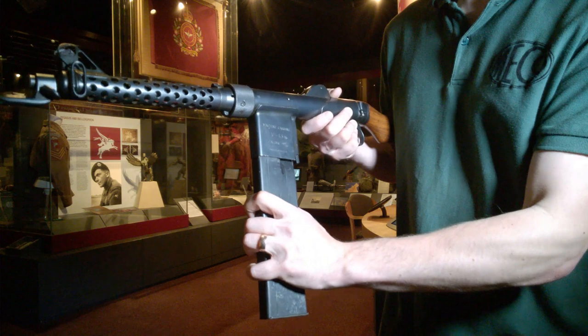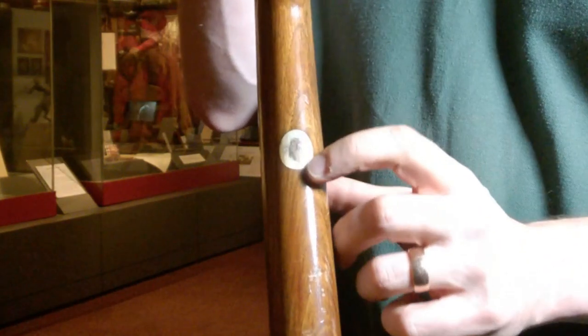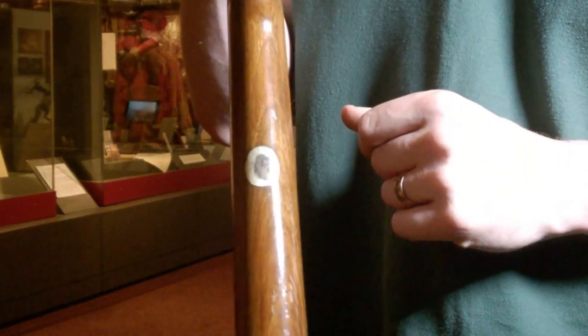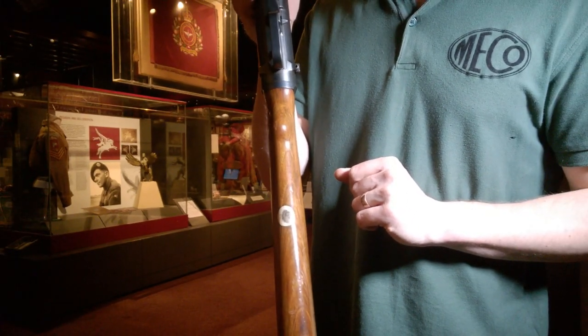On the underside of the stock there is a little brass insert with 'F.A.M.B.' — though somewhat worn — which are of course General Browning's initials, worked into a small brass plate on the lower side of the butt. Quite an interesting little feature.